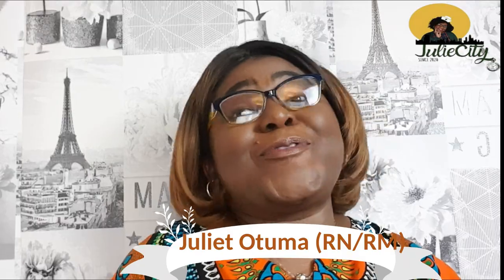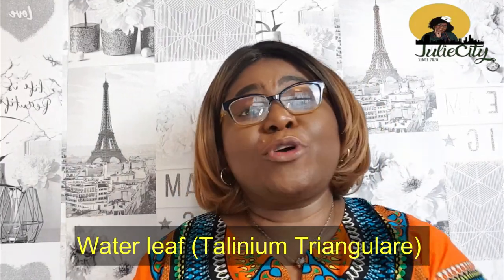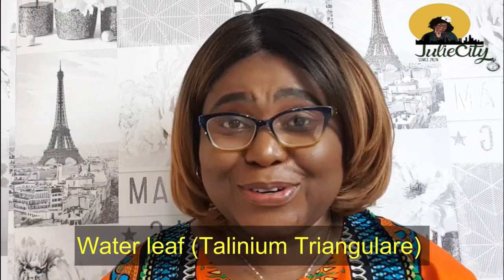Hello and welcome aboard Julie City. Once again, as usual, I'm always excited to be here and I'm glad you are here. The first top Nigerian green leafy vegetable we'll be considering today is water leaf. I'm going to insert the botanical name on the screen to save myself from biting my tongue.